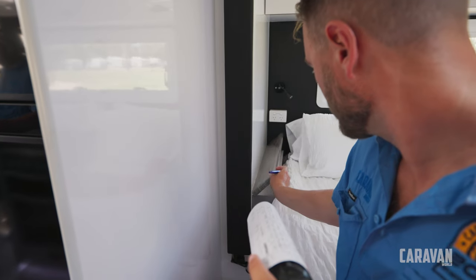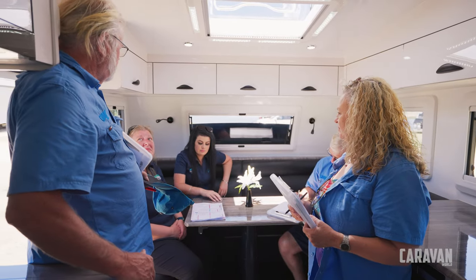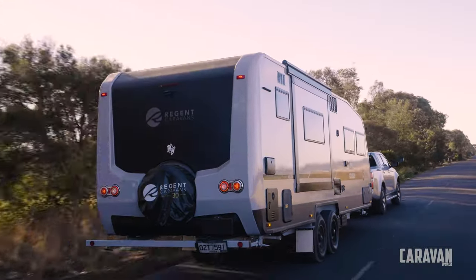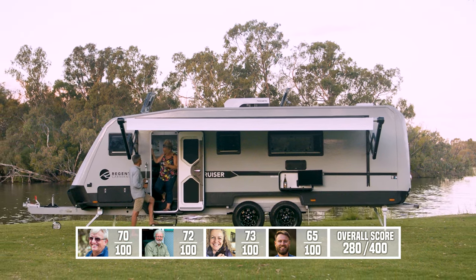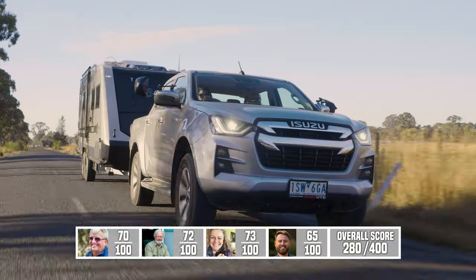For me the innovation is the way the team has maintained the heritage of Regent. Regent is a 30-plus-year company and the big innovation is they've kept Regent on the road but made it more accessible. It'd be a really good van for a couple to head off and spend time in, whether travelling or camping up somewhere for a few weeks. It's really well put together, it's in that luxury market and I think it fits the bill there.